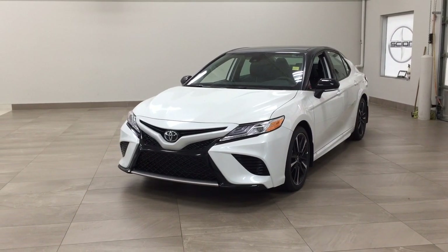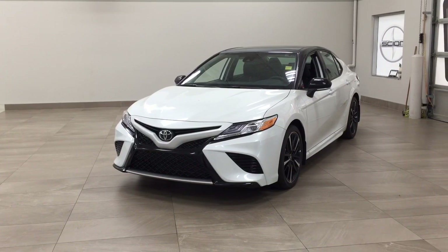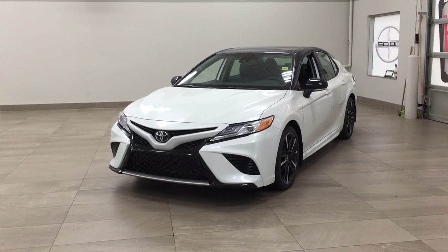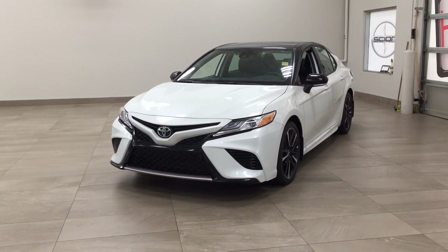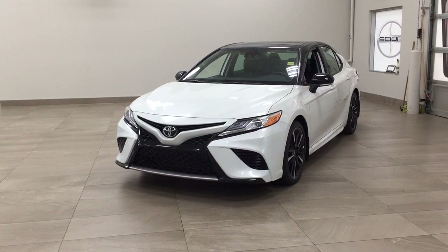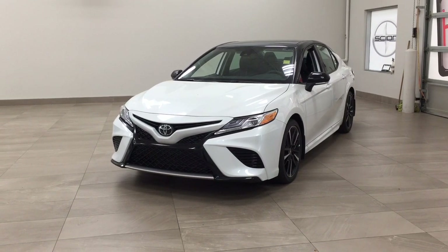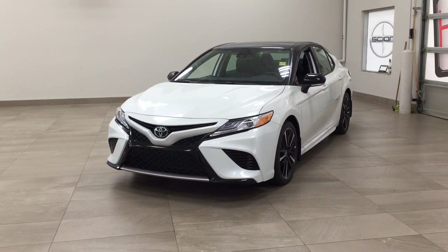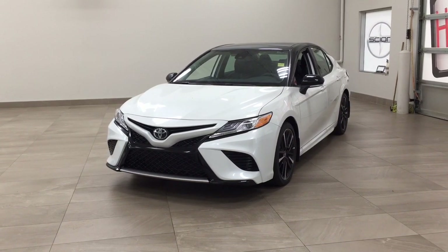Hello folks, welcome to Sherwood Park Toyota located at 31 Automall Road in Sherwood Park, Alberta, Canada. Today I'm going to be showing you this new Toyota Camry XSE. The most notable features on this XSE are its panoramic roof, heated front seats, and backup camera. I'm going to go through a couple more features on the inside and outside of the vehicle to get you better familiar with this new Toyota Camry XSE. Let's get started.